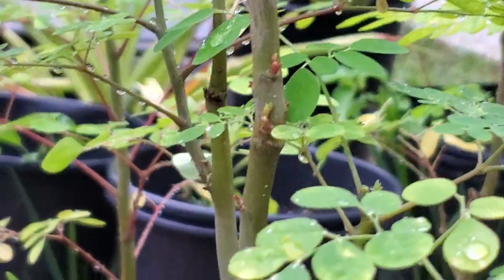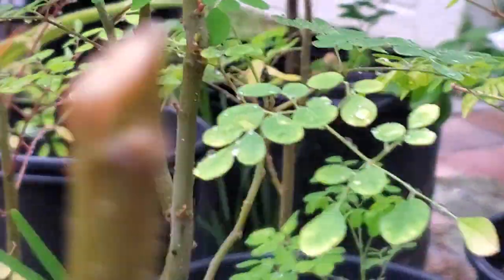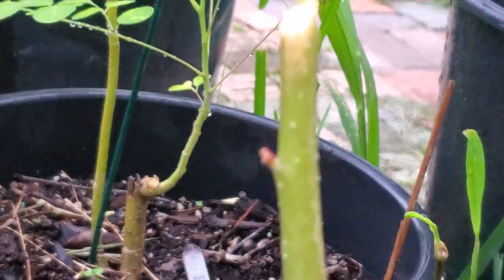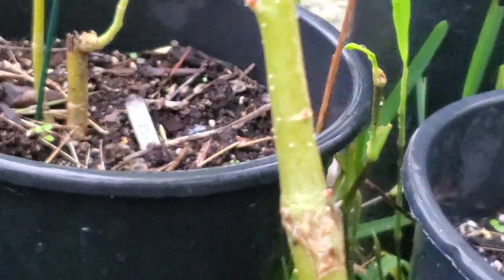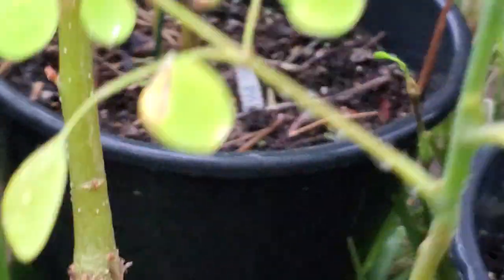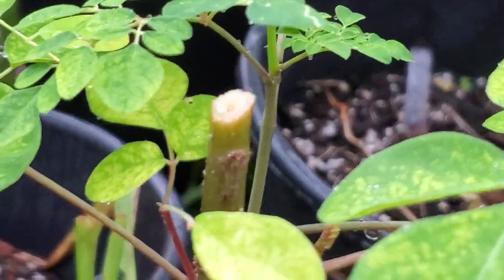I cut it right there and you can see the growth — it's incredible. Here's another one that was cut. There's a little red one down there. It's pretty cool how fast it picks up and starts growing.